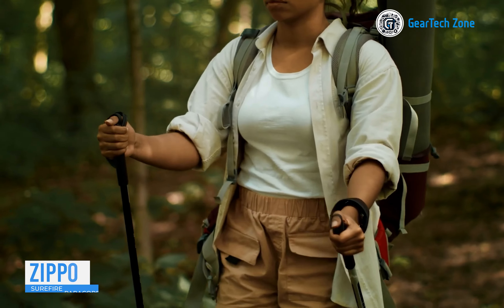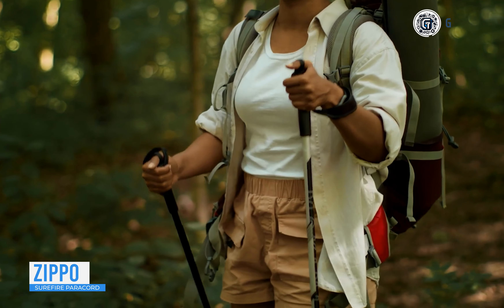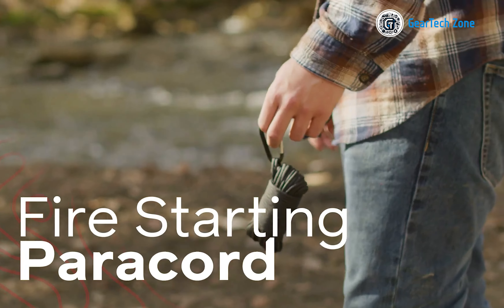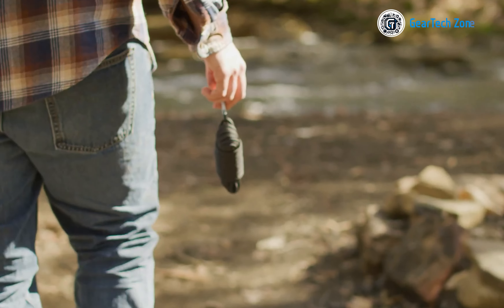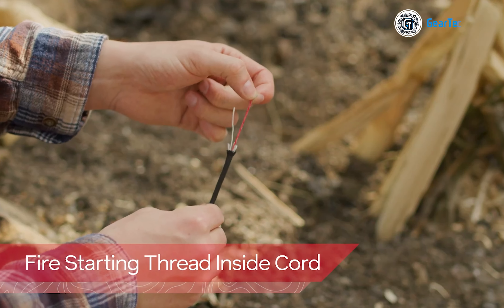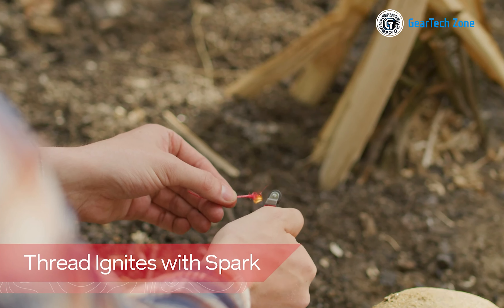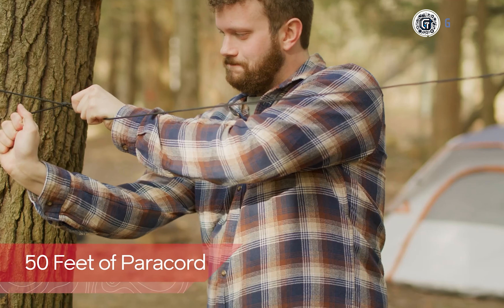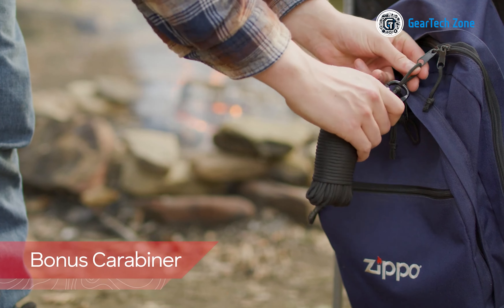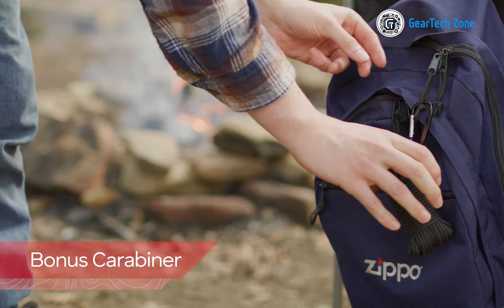It's evident how a power cord can be incredibly useful in a survival situation. Take the Zippo Surefire Power Cord, for example — a minimal yet highly effective power cord that simplifies adventures. Featuring 8 different strands, including a paraffin-coated fire-starting strand, this power cord stretches up to 50 feet, offering substantial tensile strength, making it a more reliable tool during critical situations.